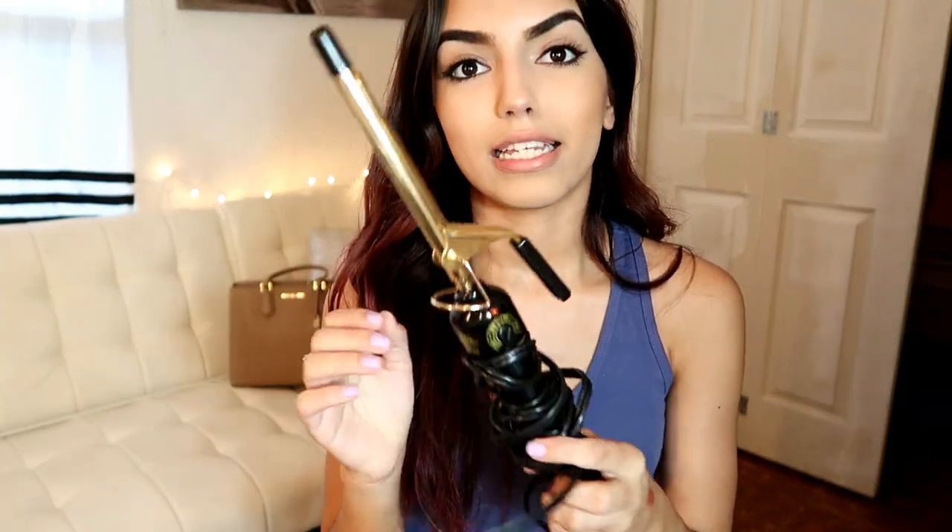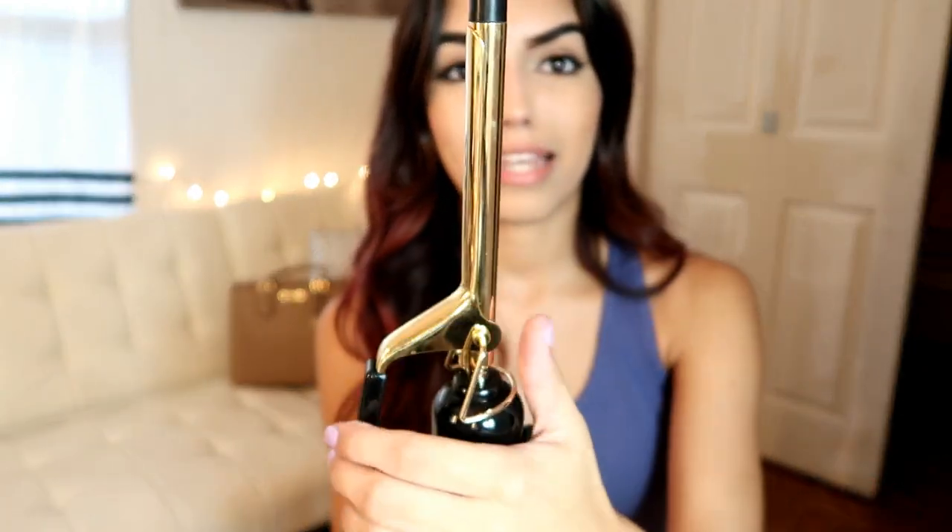The last thing I got from Sally's was this Hot Shot Tools curler. This barrel is the tiniest barrel they have in Sally's. I got too excited when I bought it — I opened it in the car, which is why I don't have the packaging. I got this tiny barrel because I wanted to get those really tight spiral curls.